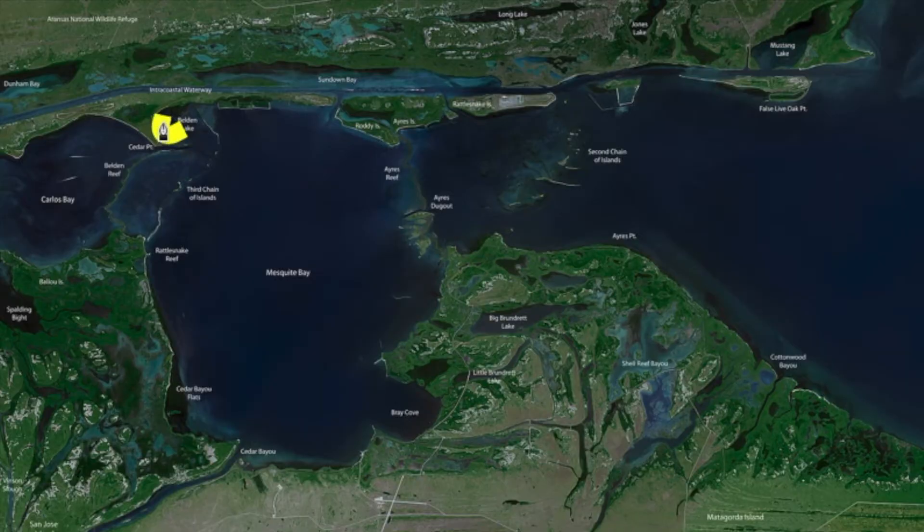Up in this area here down to Carlos, you've got muddier water. Bottoms — you've got deep structure with mud. These fish are holding over this kind of stuff right now. Water temps are starting to hover in those mid to upper sixties. These fish are not going to move nearly as fast, so throw your suspended baits, throw your down south, your darker colors. The corkies are the ticket.